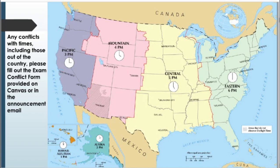The exam starts at 6 p.m. Eastern Daylight Time. For those in the contiguous United States: if you're in the Central time zone — Chicago, Oklahoma City, anywhere in Texas — the exam starts at 5 p.m. for you. If you're in the Mountain time zone, like Denver, it starts at 4 p.m. If you're on the West Coast or in Arizona (which doesn't observe Daylight Savings Time), it starts at 3 p.m. If there are any conflicts, including for students who are out of the country, there will be an exam conflict form on Canvas or in the Friday Focus announcement email.